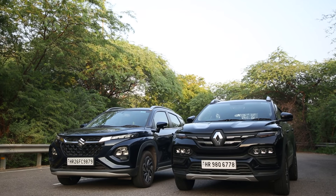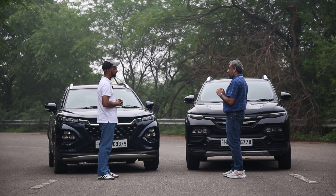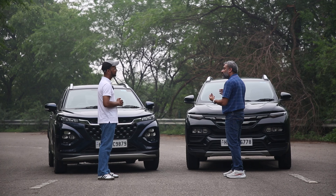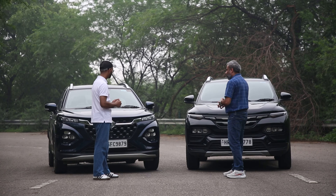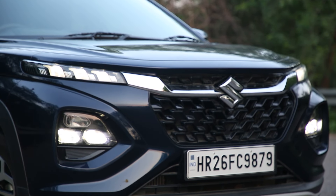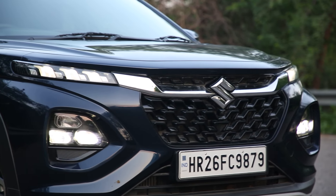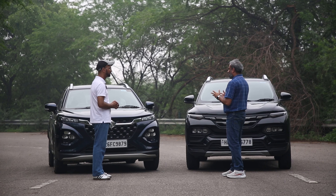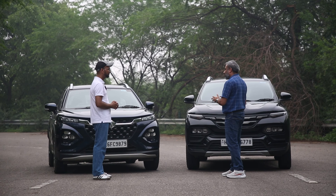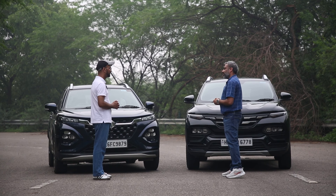The use of chrome seems to have been sobered down and customers are now coming to terms with the fact that it doesn't have to be blingy. The Fronx also has split LED headlamps, a nice chrome bar, and a piano black finish giving it an added touch. At the end of the day both have distinctive appeals, so personally I would go for the Fronx.